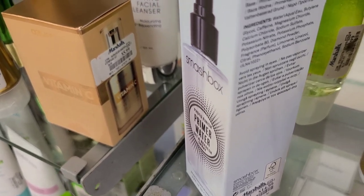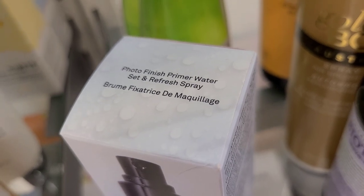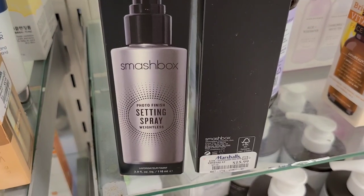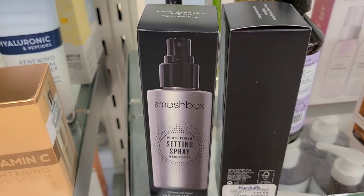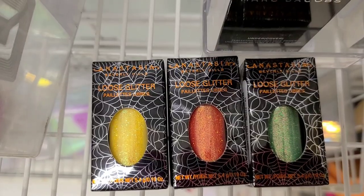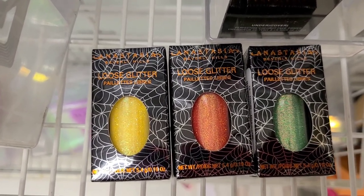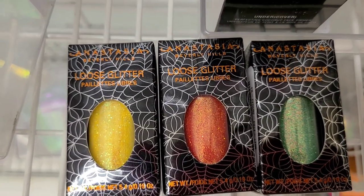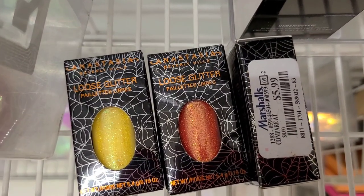I have also found this Smashbox Photo Finish Primer Water for $14.99 at Marshalls. They also have the Smashbox Photo Finish Setting Spray going for $15.99 at Marshalls. These are some ABH Loose Glitters in beautiful fun colors — I love all of these colors. I found these for the first time; I haven't seen this before at TJ Maxx or Marshalls. They are going for $5.99 each.